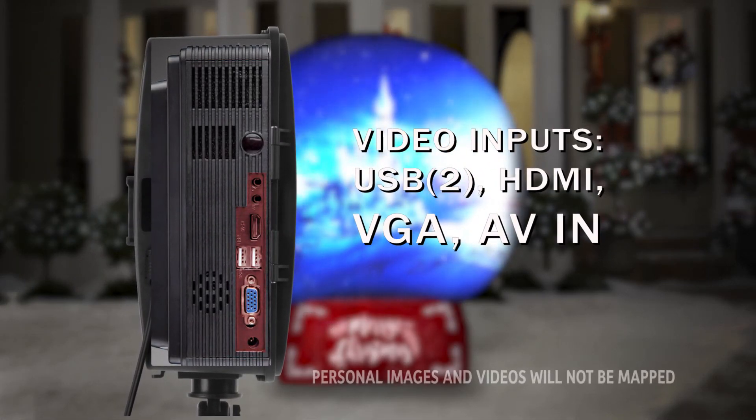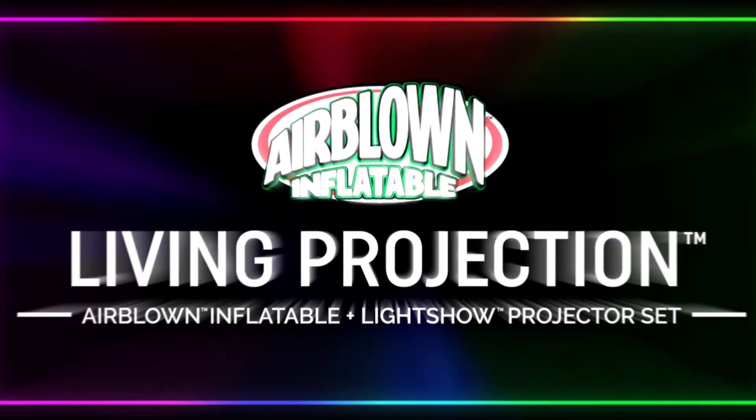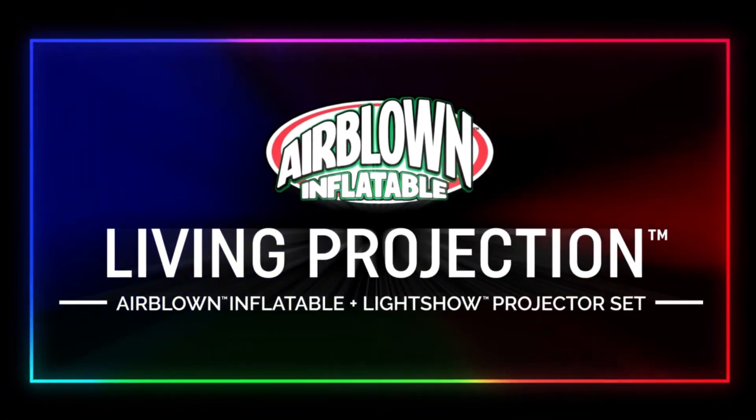The projector includes external ports so you can use it any time of the year, for any occasion. Living Projection — the new and exciting way to celebrate your favorite holidays.